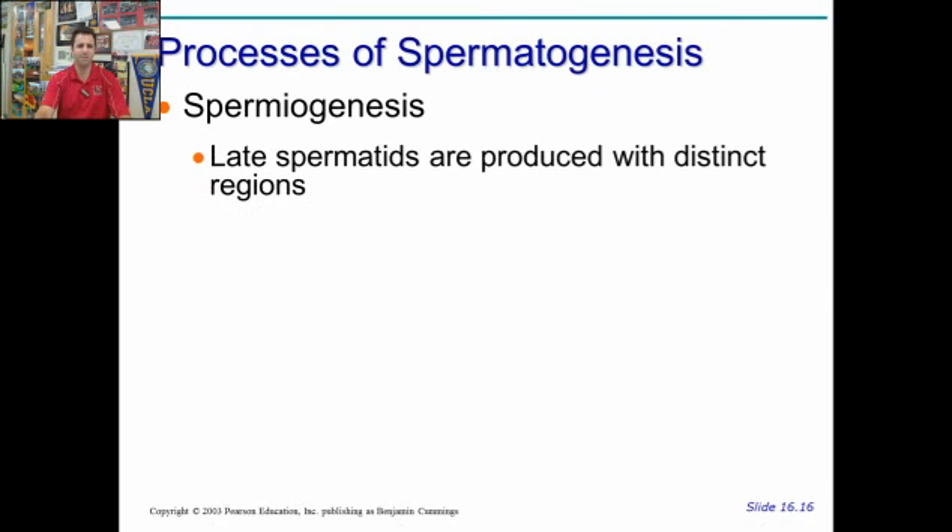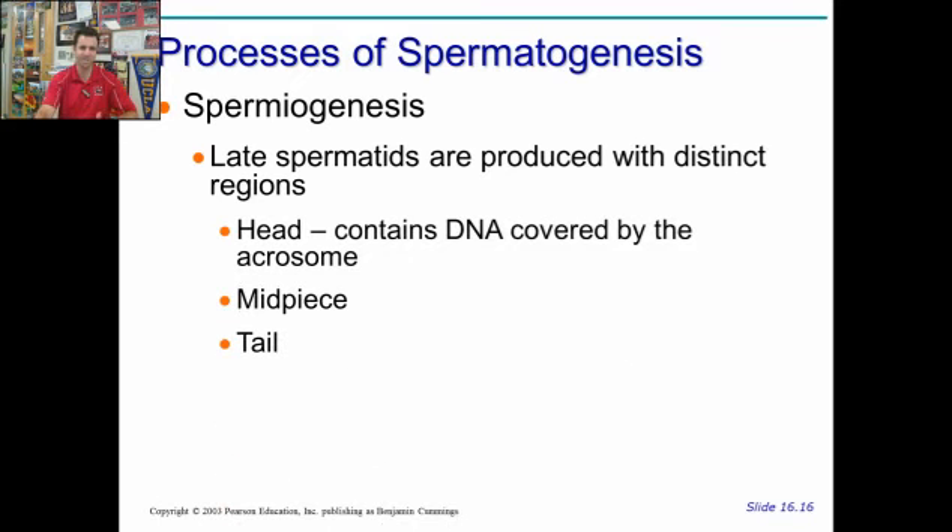Spermiogenesis is when these spermatids mature and develop very distinct regions, including a tail, a midpiece, and a head. The head is covered by a protective structure called an acrosome, which contains enzymes that help the sperm enter the egg. The head is also where the DNA is found. The midpiece contains tons of mitochondria, and the tail is the flagellated tail used for swimming.